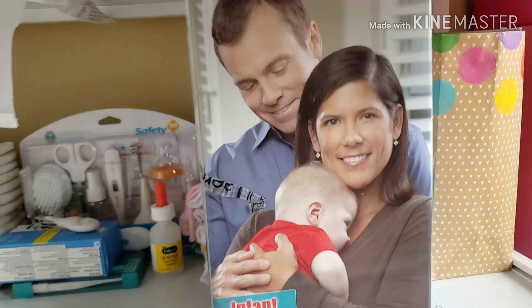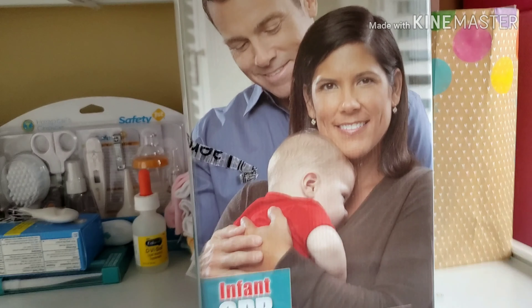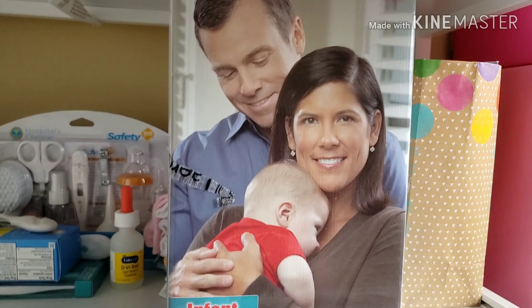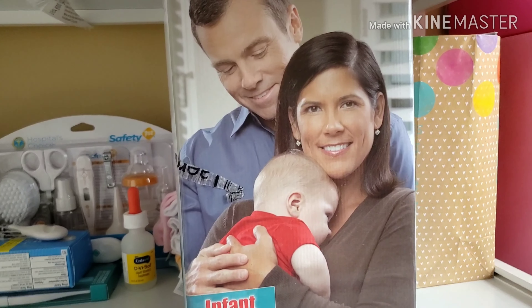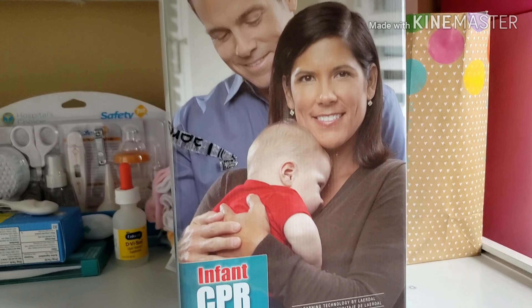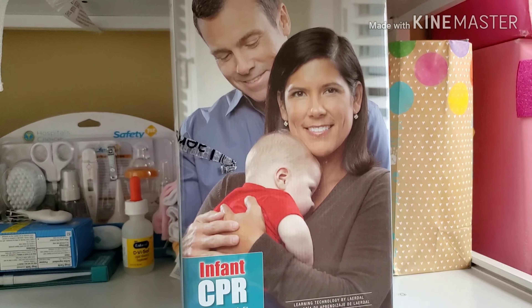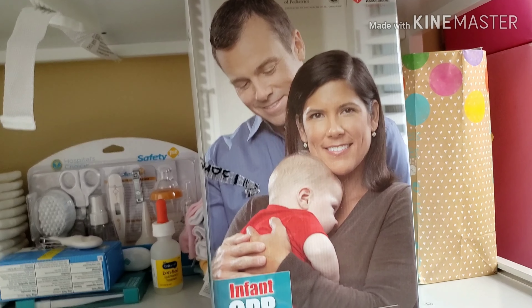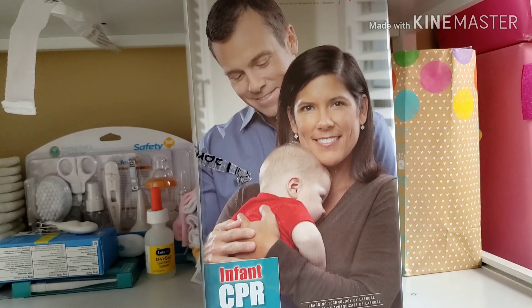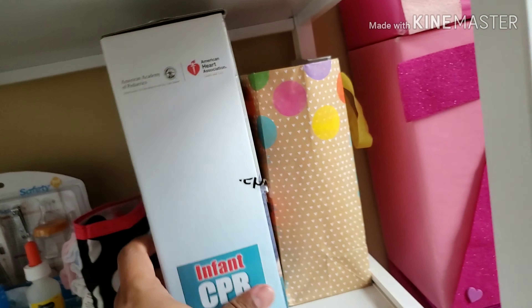Infant CPR — this is actually a video that was given to us by the hospital, shout out to Mercy. It really teaches you what to do if your child is choking, having trouble breathing, stuff like that. It's about an eight-minute video. I highly suggest you take that because we had a little accident with Mackenzie — three o'clock in the morning she couldn't breathe, and if it wasn't for that video, who knows what would have happened.